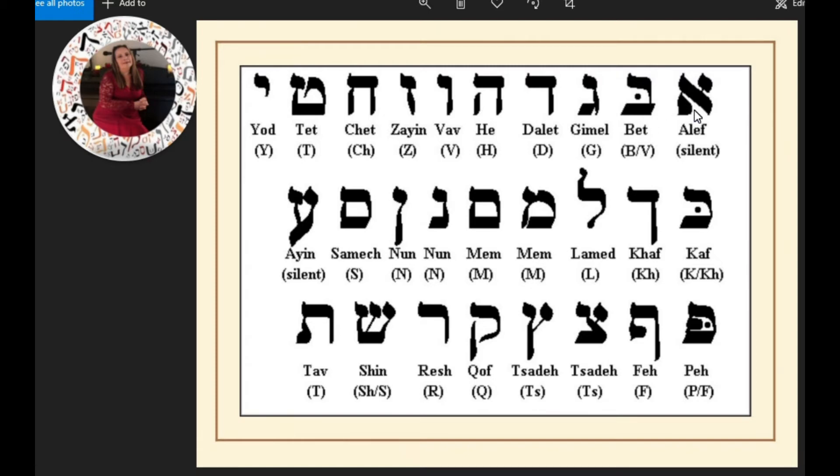We have: Aleph, Bet, Gimel, Dalet, He, Vav, Zayin. Now this next one is a CH sound — for Americans it might look different, but this is Khet. Tet. Yud.